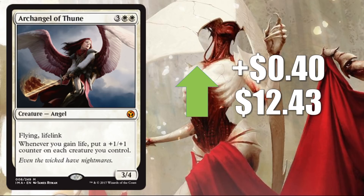Number 1: Archangel of Thune, up 40 cents to $12.43. Again, nothing huge here, but at least interesting — a card that's trying to find a foothold. It is an awesome card, great for casual play, great for Commander. The card does see a tad bit of Modern play in Collected Company. Sometimes just a one-of in the main, so it's not a huge Modern card. But it is a big deal in a lot of places. This card goes up the most significant of any card in the set this week — worth noting.